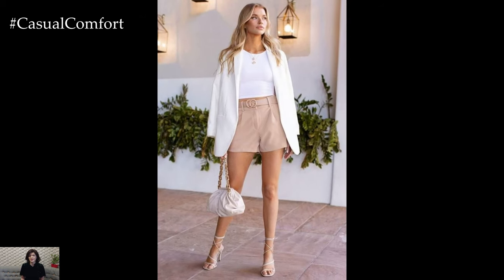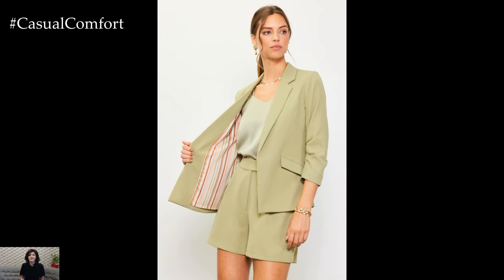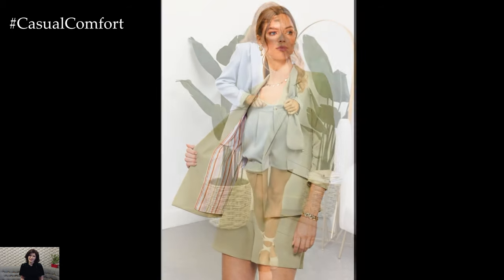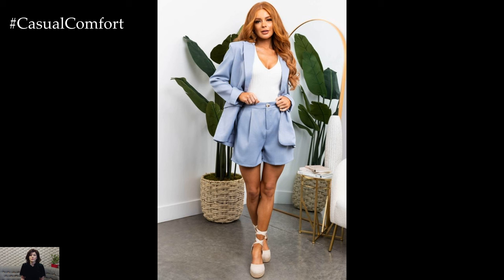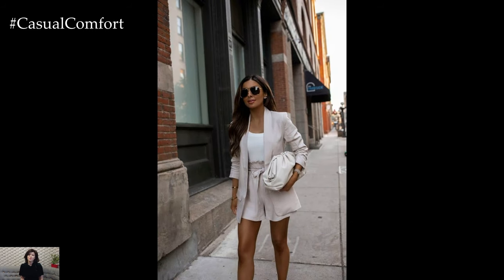The shoes you choose can make or break your blazer and shorts ensemble. For a dressier look, opt for heels or wedges to elongate the legs and add a touch of elegance. Ballet flats or loafers can also work well for a more casual vibe. If you're feeling adventurous, you can even pair your outfit with sneakers for a trendy, street-style look.